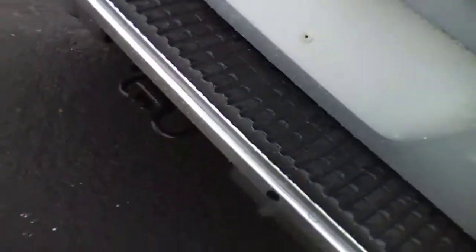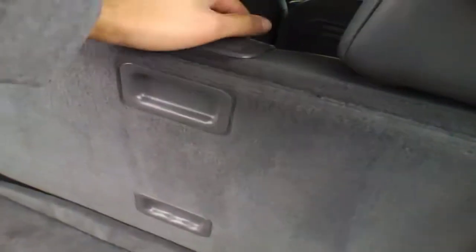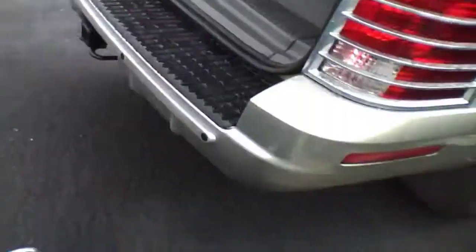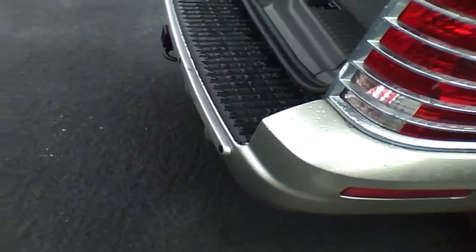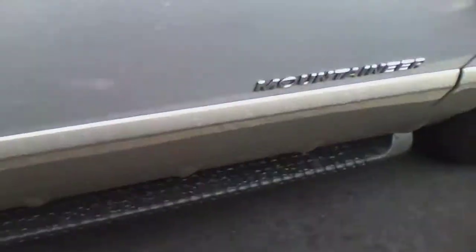There's the back seat, and the third seat folds down into the floor like so. I'm surprised I didn't put a rev limiter in this thing.